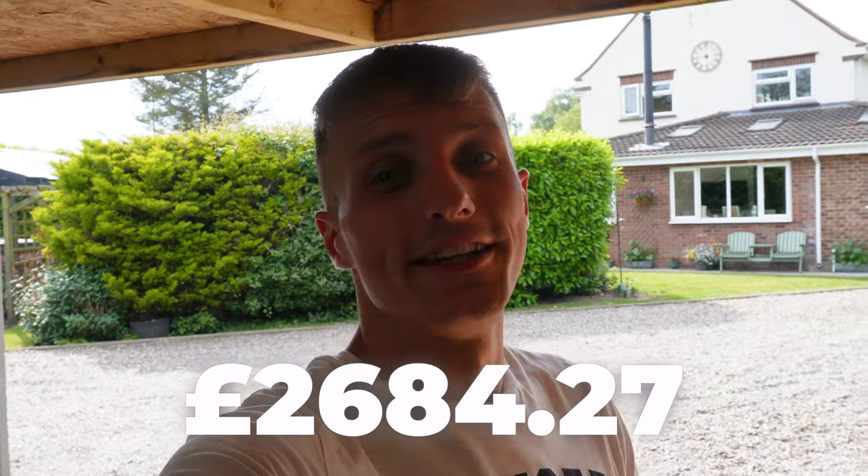My memory today is terrible — I forgot we need to add the £5 we sold the seat covers for from the Fox and the 20p we found in the car. That brings us to a grand total of £2,684.27 left to go and buy our next car. And it gets even better — at the time of you enjoying this video I'm going to be laid up on a sun lounger in Greece making full use of the all-inclusive beer and food, enjoying a well-deserved holiday.